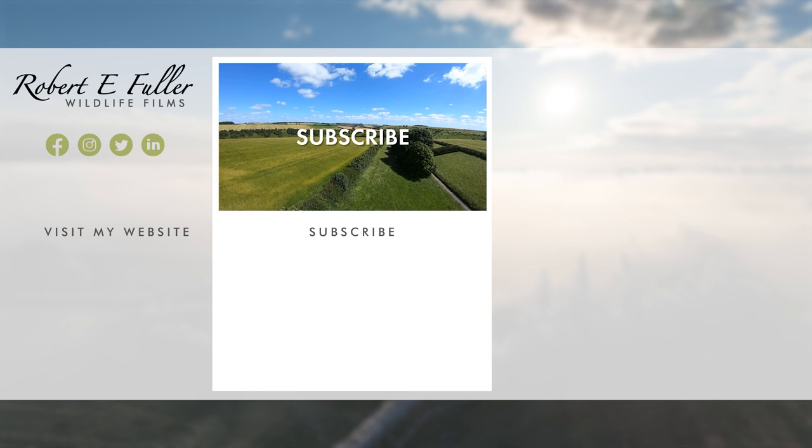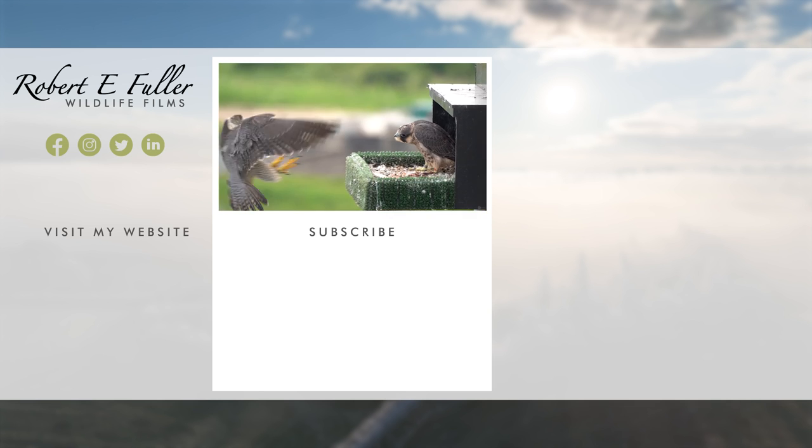Don't forget to like, comment and subscribe to see more. Here's a taste of what you'll enjoy seeing on this channel.